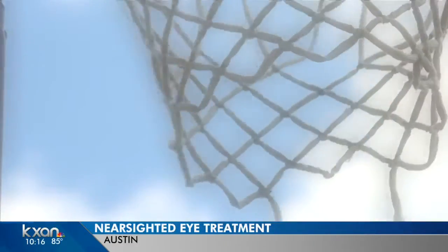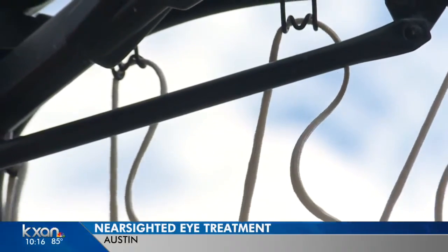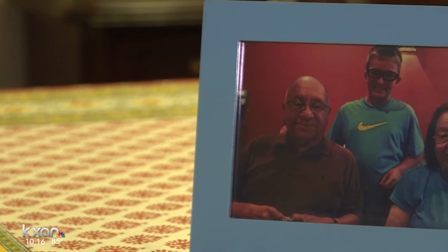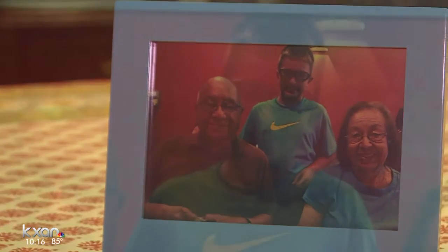In first grade, Chance Mraz couldn't really see the board — it was all blurry. His teacher was concerned, so they got his eyes checked. Chance was nearsighted. For the next five years, his sports glasses were his crutch. It seemed like he hid behind those glasses for a long time.